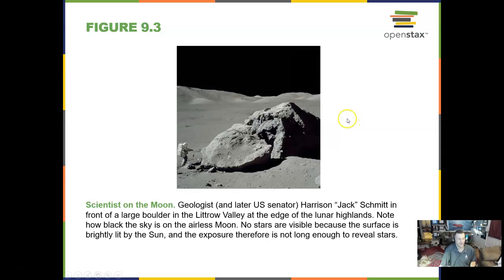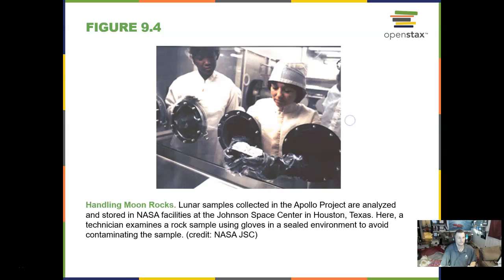Jack Schmidt was a geologist who got to walk on the moon and design some of the experiments done there. Handling moon rocks is something taken with great care. They are mostly at the Johnson Space Center in Houston, Texas. I have the authority from NASA to obtain moon rocks, moon dust, pebbles, and meteorite samples. Unfortunately they require an armed guard and a bank vault to store them.